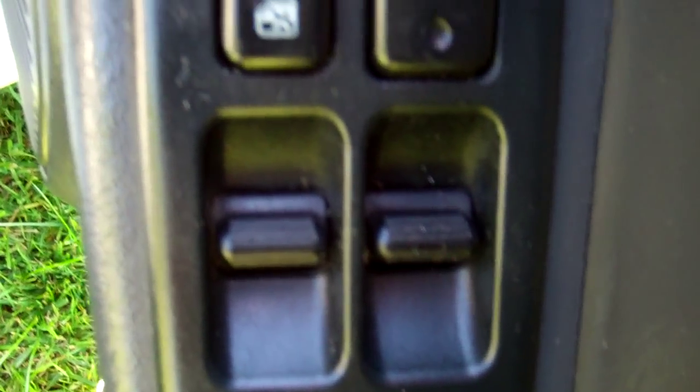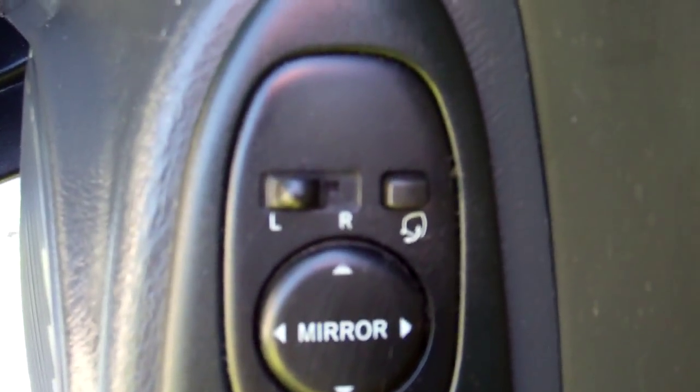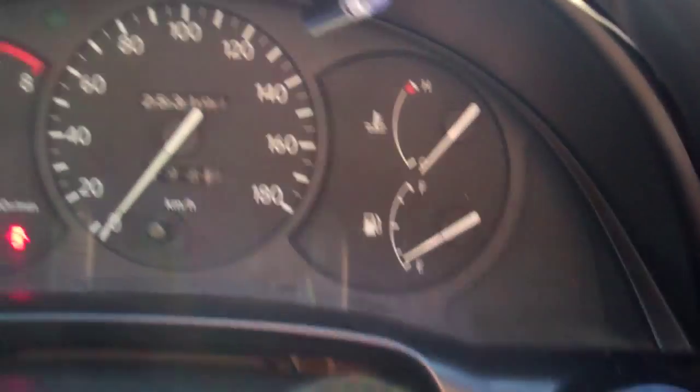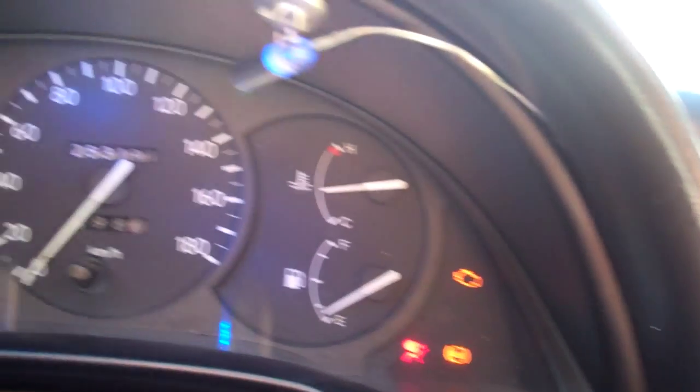Hi, this is Dan from Cash4Cars. What you're looking at is our latest vehicle to go on the internet in an auction. It's a 1996 Toyota Corolla — always a popular two-door coupe. You can see the rear spoiler there and the full body kit. Looks cool, on a set of aftermarket alloy wheels, and they are size 17s.